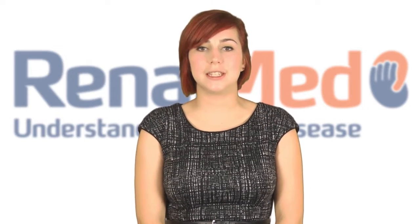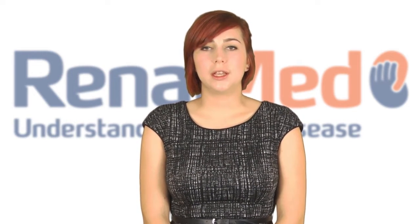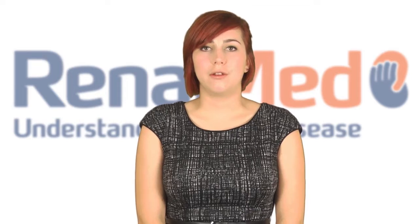Hopefully, you now have a basic understanding of renal anatomy and function. In the next presentation, we will go into further detail about the functions of the kidney, how they result in symptoms and clinical presentations when something goes wrong. Thank you for watching. If you want further information in the meantime, please visit www.renalmed.co.uk.